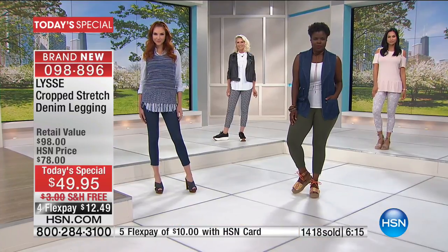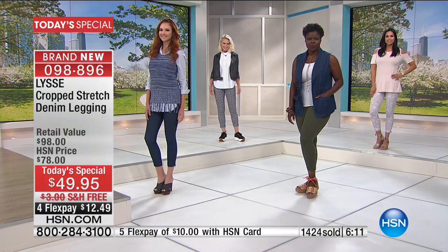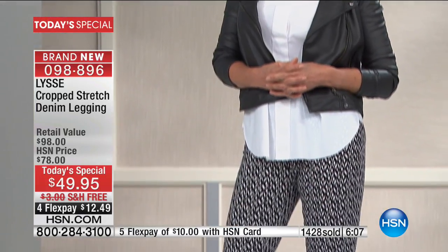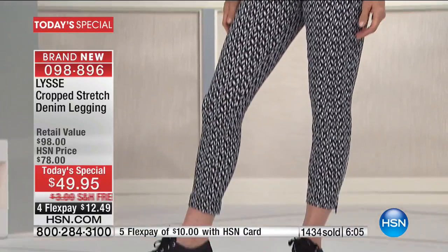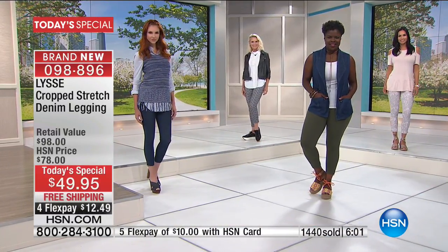If your style is a little more casual, great. If your style is more dressed up, go for the black and wear it with a heel. There are a lot of different ways to wear these. We love that they are just so versatile, so comfortable — you're going to want to wear them a lot of different ways.